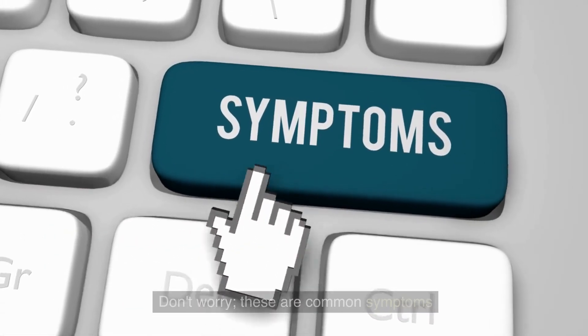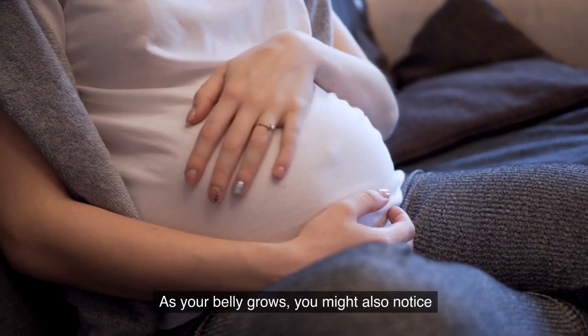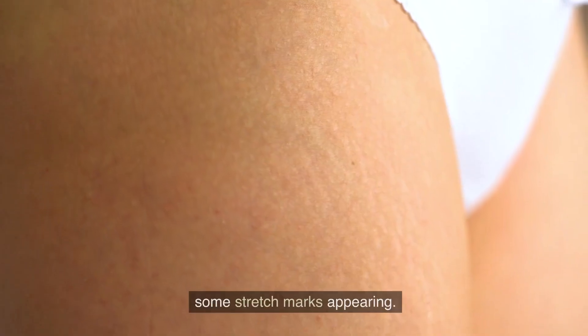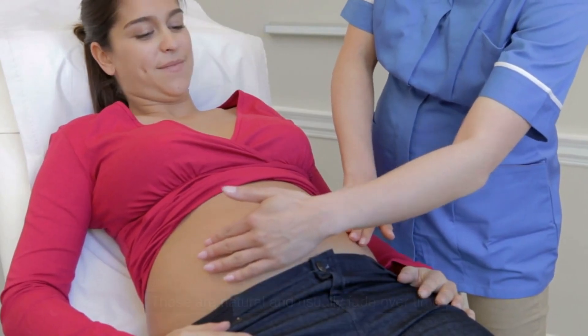Don't worry, these are common symptoms and a sign that your baby is thriving. As your belly grows, you might also notice some stretch marks appearing. These are natural and usually fade over time after giving birth.